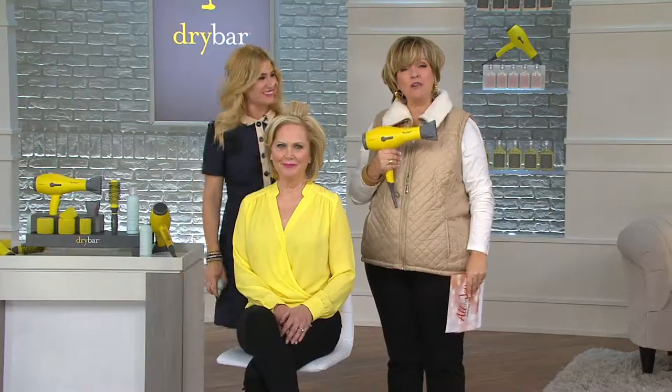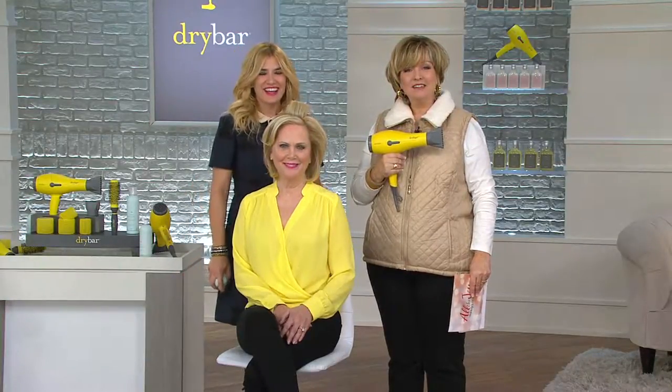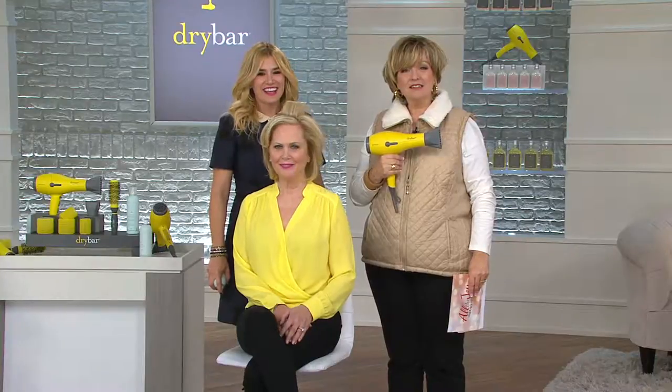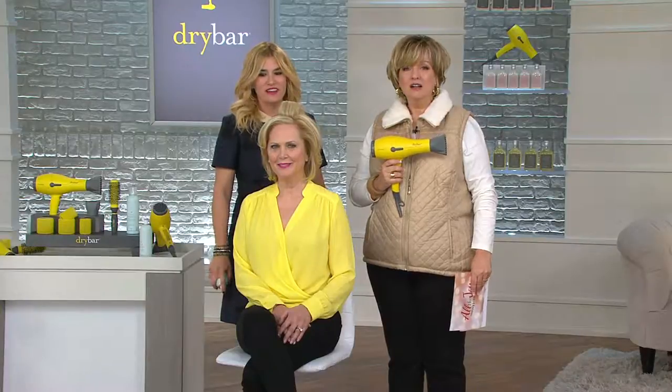What did you think of this dryer and this presentation? Are you going to get one? Yes, I did — I ordered it. It looked like this seems something very different. I better try it. I've been looking for a little dryer.